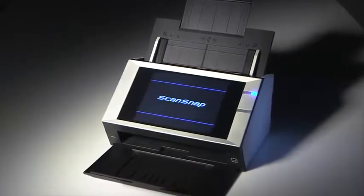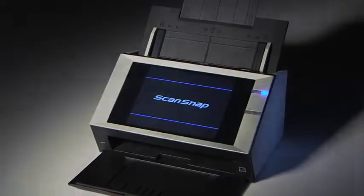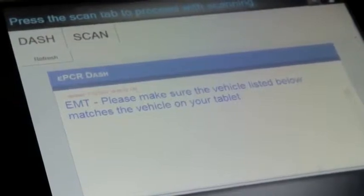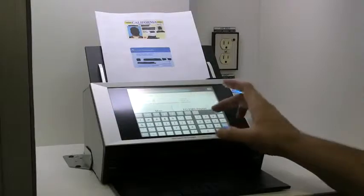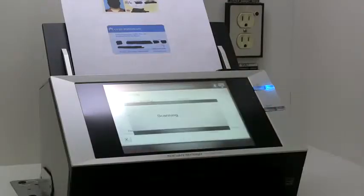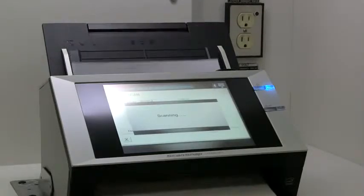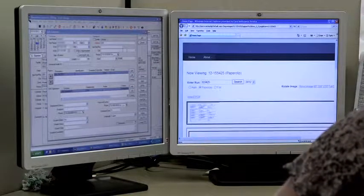Care Ambulance chose Fujitsu N1800 network scanners as the core of its new mobile electronic patient care record processing — they call it the ePCR solution. The interface on the scanners is very easy to use and has fail-safes that allow the EMT to enter information accurately 100% of the time. The scanners include touch screen data entry, and with features such as automatic page rotation and color detection, documents with different sizes and colors are much easier to collect and sort. Advanced security and data encryption helps keep every patient's information secure.